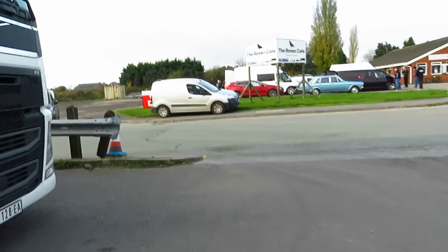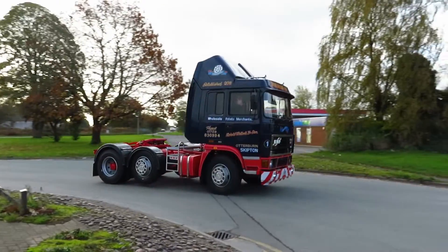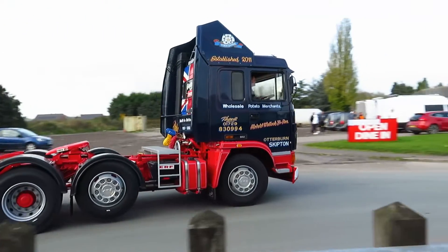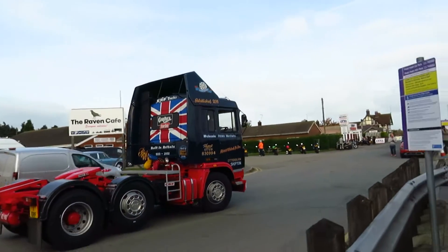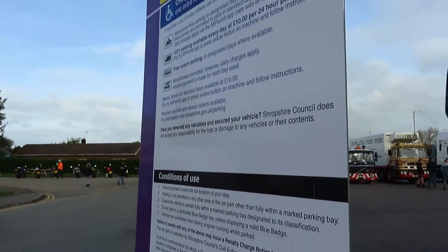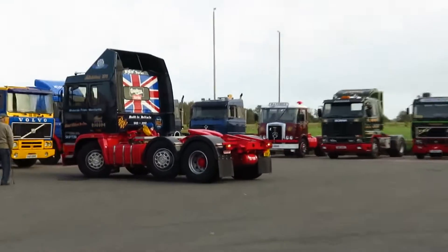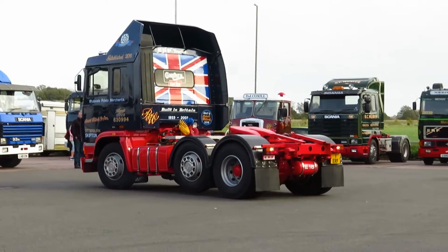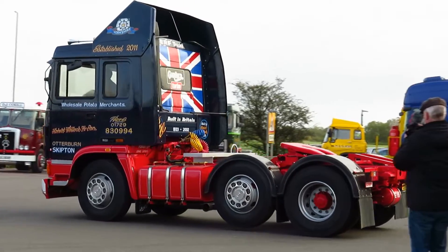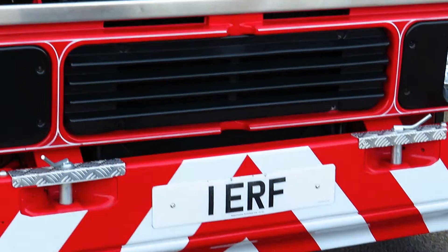Just seen an ERF on the road — hopefully it'll be coming in soon. Here we are, another very nice ERF. There's a sign he wants to read about Heath Park car park charges when he could be looking at classic lorries! This ERF that just came in — it's a real dazzler, isn't it? Really lovely colour scheme, very clean.